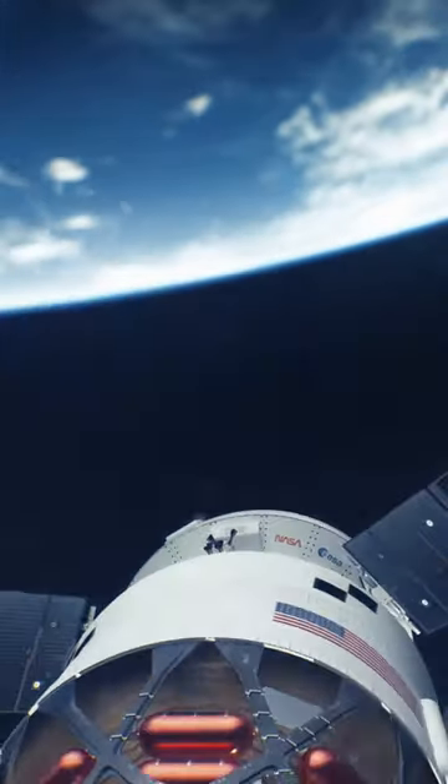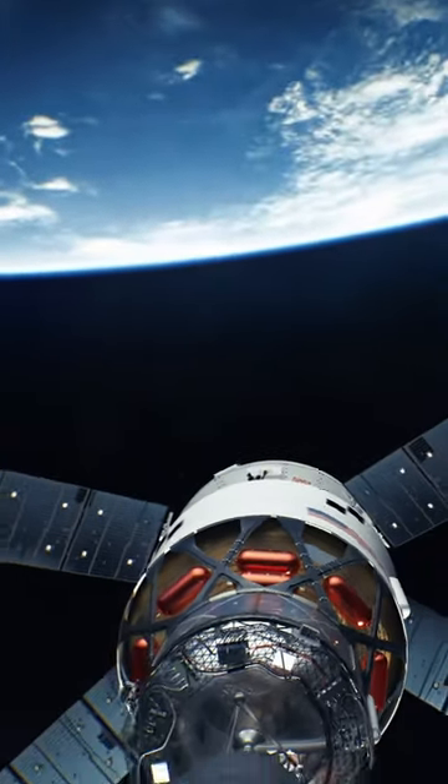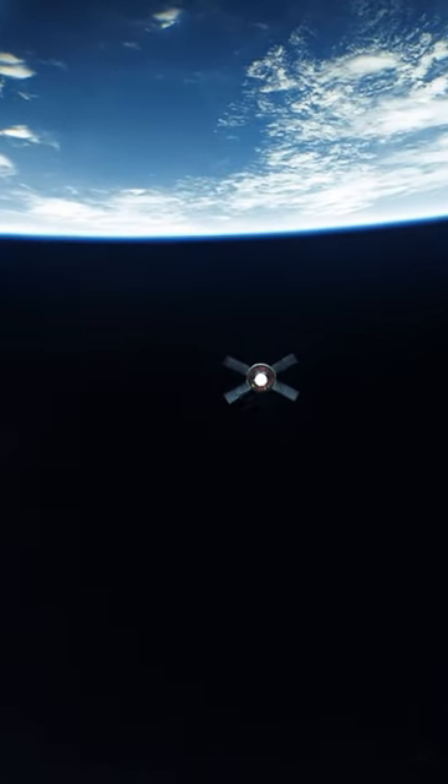The second stage will do a short burn to get Orion into orbit. Then the translunar injection will occur to bring Orion into its near-rectilinear halo orbit around the Moon.